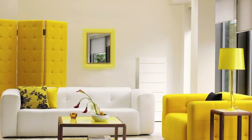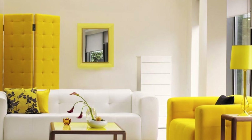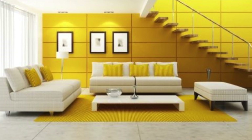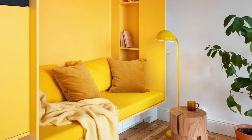Yellow is a bright and cheery color. It makes us happy. It fills us with energy — it just makes you smile. Imagine having something like that in your home daily. We're talking about drastically changing your life for the better here.